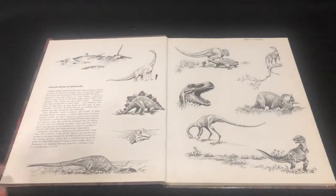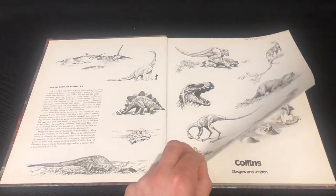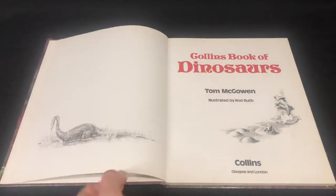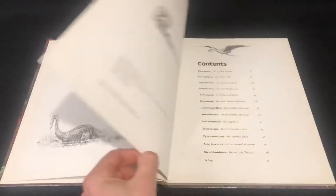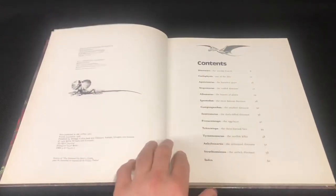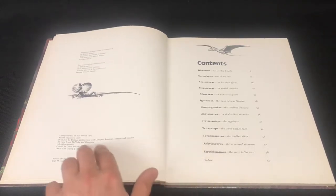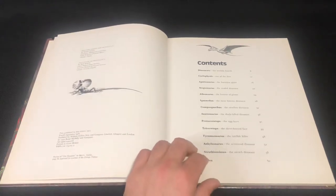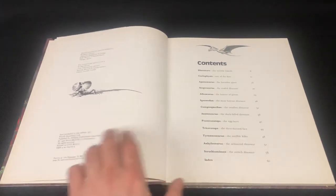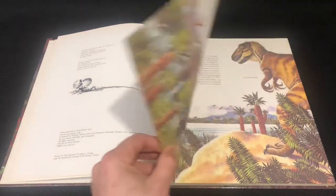As we open up, we've got some nice illustrations here in black and white. We've got a frilled neck lizard there — that's an Australian lizard. And this is 1975, though it's the fourth impression so maybe it's 1976.